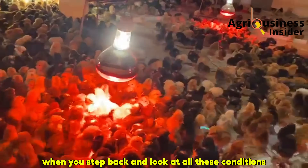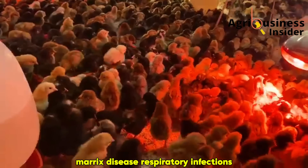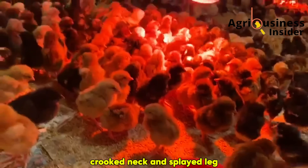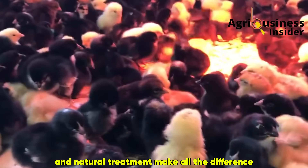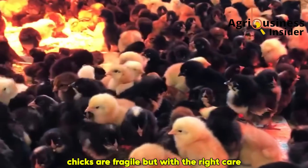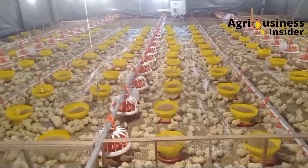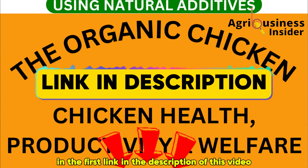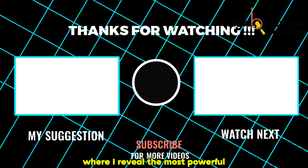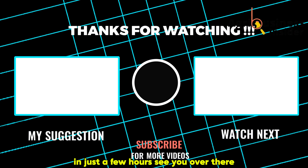When you step back and look at all these conditions — coccidiosis, pasty butt, Marek's disease, respiratory infections, crooked neck and splayed leg — the common theme is that early recognition, prevention and natural treatment make all the difference. Chicks are fragile, but with the right care they can overcome most challenges and grow into strong, productive birds. If you found this video helpful, remember to get your organic farming eBook via the first link in the description. Watch the next video on your screen right now, where I reveal the most powerful natural supplement that can save a dying chick in just a few hours.